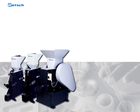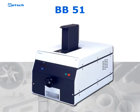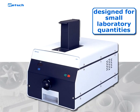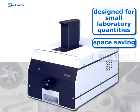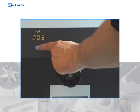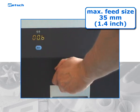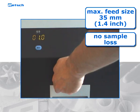Our floor-based crushers are complemented by the benchtop alternative BB51, which has been specifically designed for sample preparation of small laboratory quantities. The space-saving, dust-tight instrument fits on any lab bench. Small amounts of samples with feed sizes of up to 35 millimeters are crushed gently and without any sample loss.